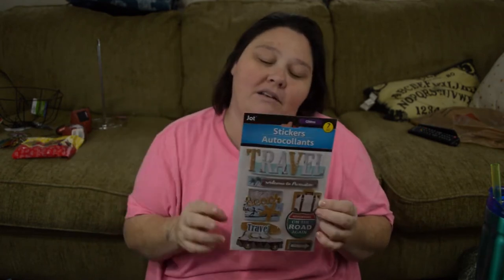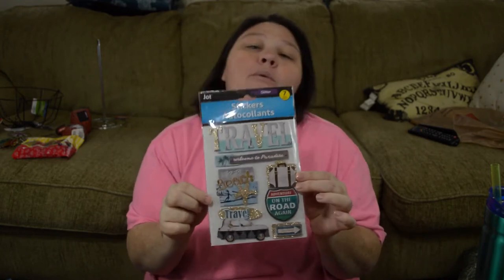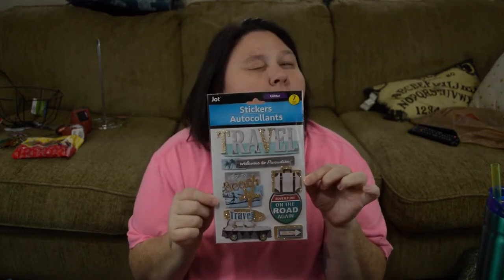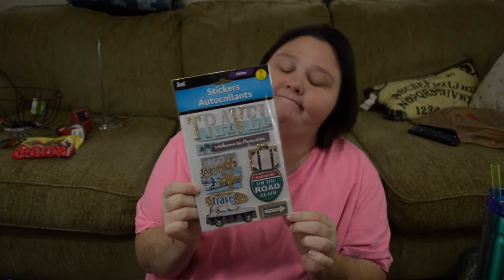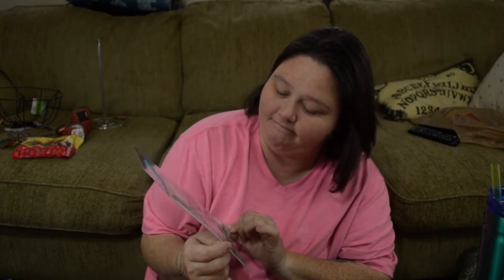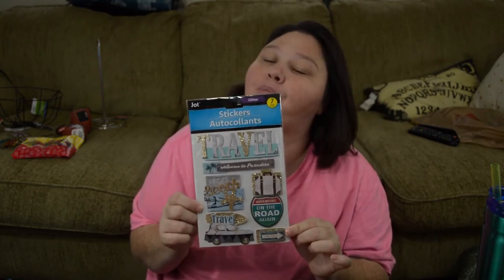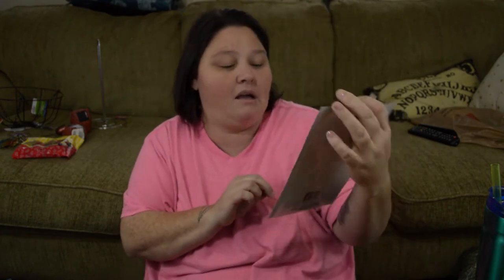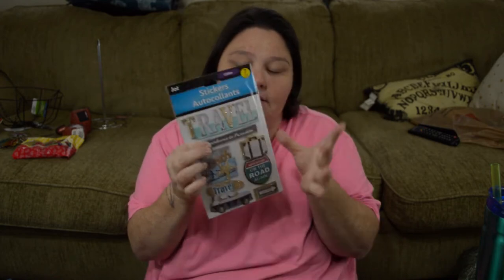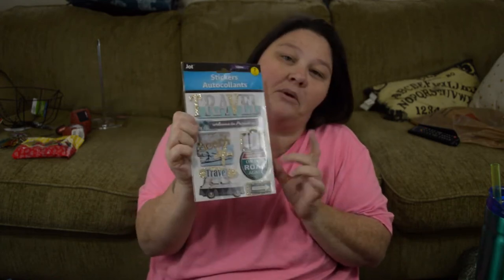We are actually going to be traveling here soon in June — you guys are going to get sick of me talking about it. My daughter is going off to college, so I picked up some more stickers. And then I realized I'm pretty sure I already have these. But it says 'Welcome to Paradise,' so I can always use them.